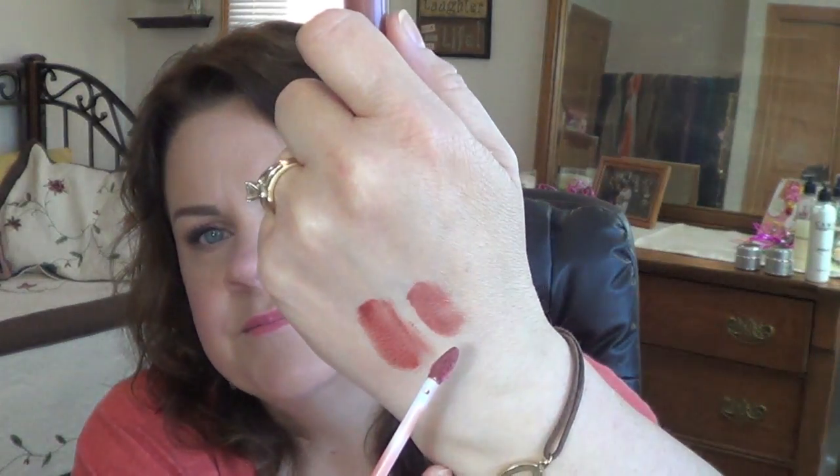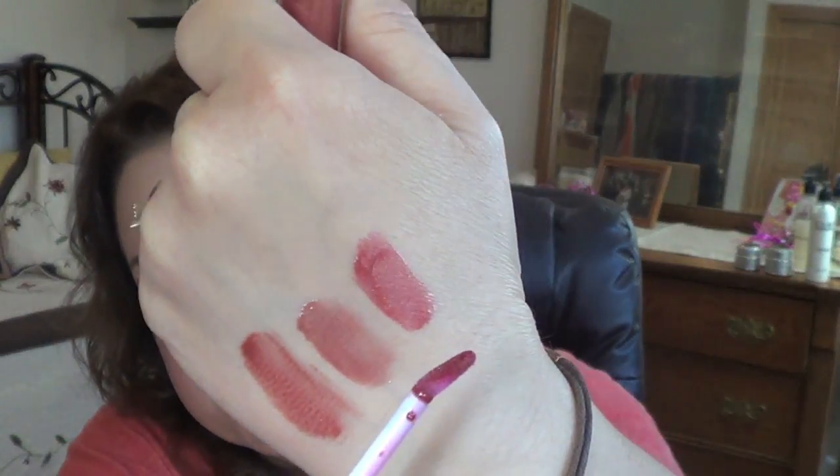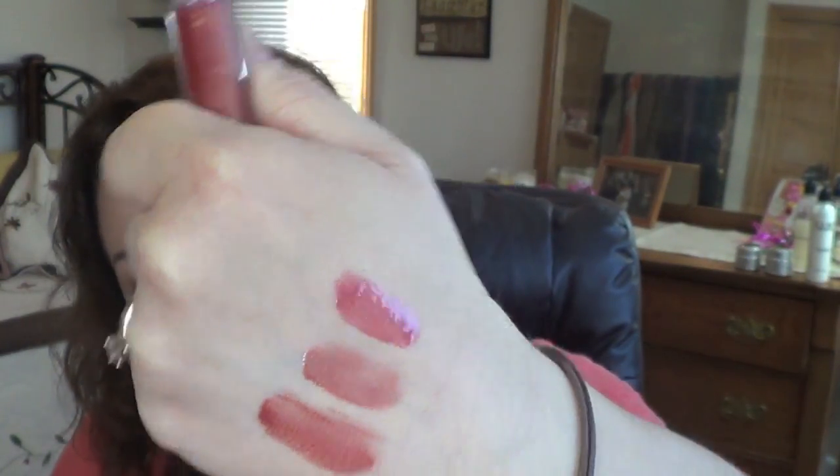Exposed is kind of a brown rosy sort of shade. They wear well — they're a little bit sticky, not horrid by any means. This one called Scandalous has some goldish glitter in it. You can see the gold in it, but you can't feel the glitter on the lips, which I like. I do not appreciate feeling any glitter on my lips.